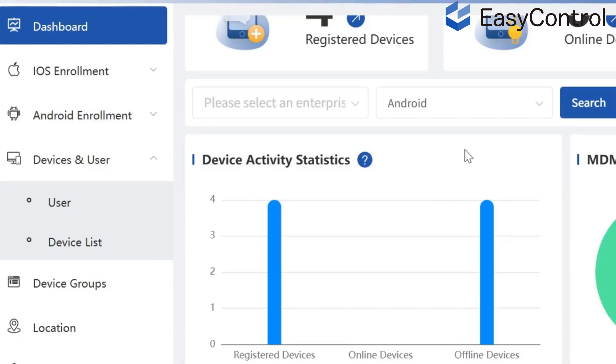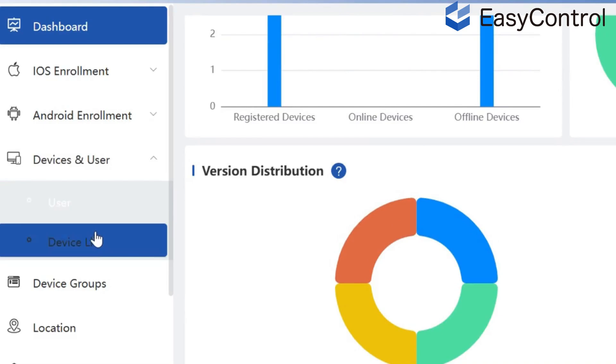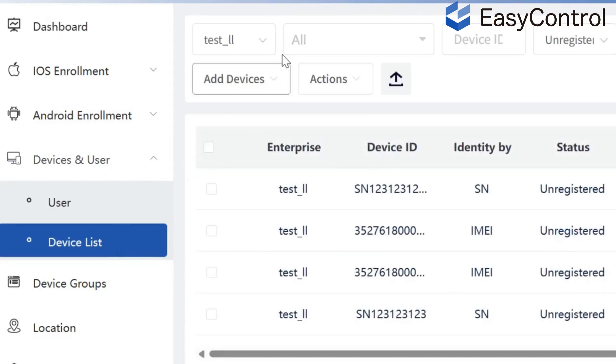One: centralized control. Admins can remotely monitor, configure, and manage thousands of devices from a single dashboard — whether it's a tablet in the classroom or a display in the hallway.